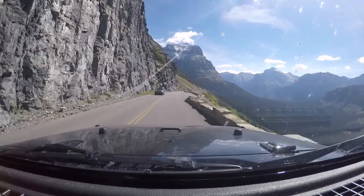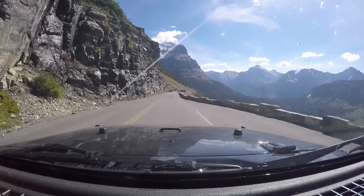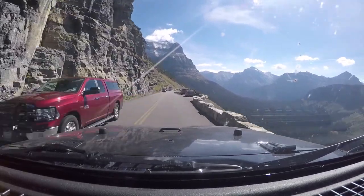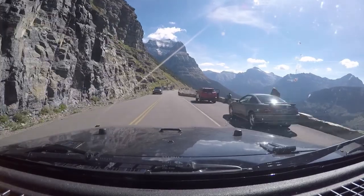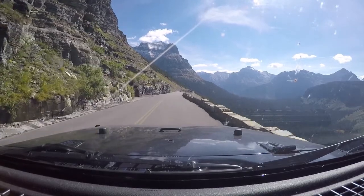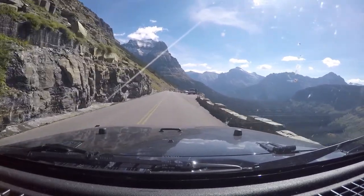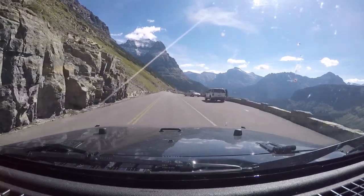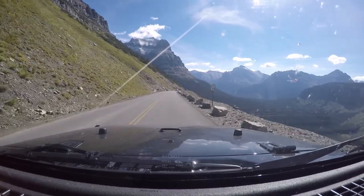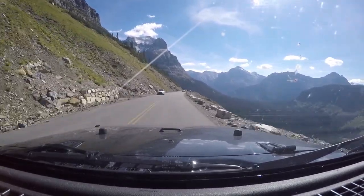We're gonna be getting to Rising Sun next, so I guess that's like the top part. It said 12 miles back there. We're going downhill so I figured we'd already be at the top. Maybe it's a little village or something called Rising Sun — maybe so, check it out.